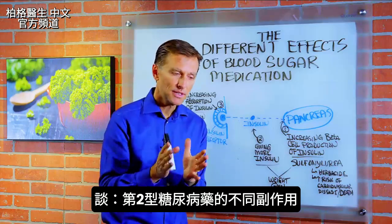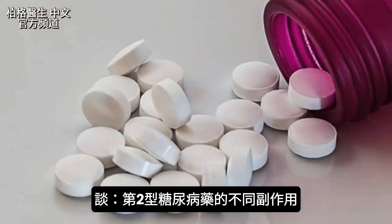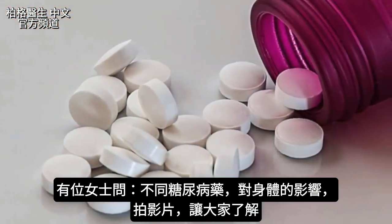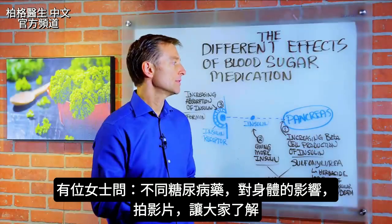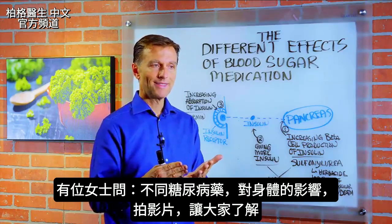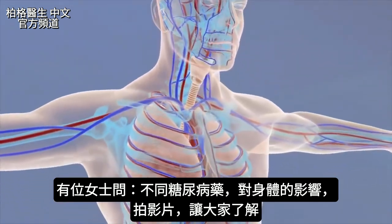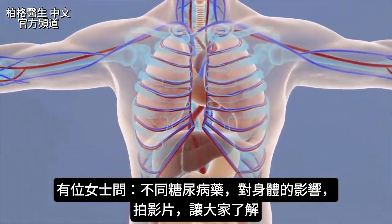Hey guys, in this video we're going to talk about the different effects from diabetes type 2 medication. This is based on someone's question — a lady was on different medications and she wanted to know what they were doing to her body. So I said, I'll just create a little video on it to give you the overall picture.